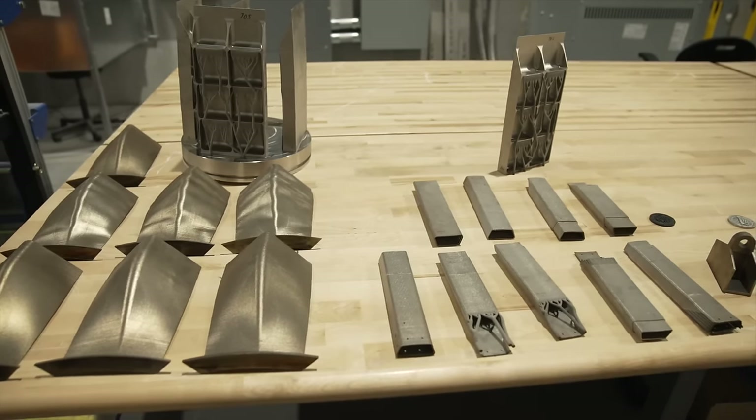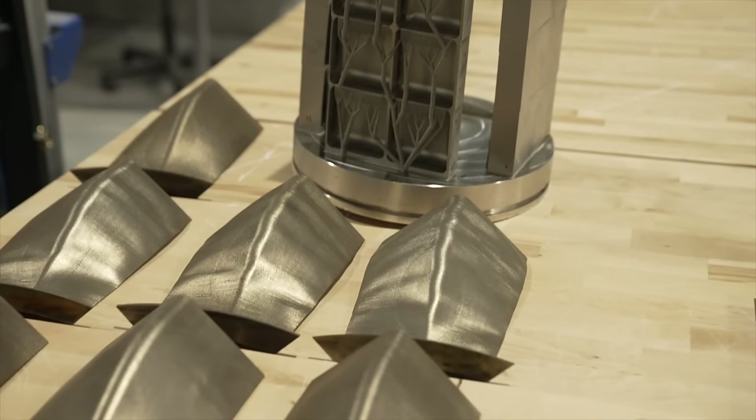We couldn't do what we're trying to do today without additive. Generally, you know where additive fits in well or where castings would fit in well.